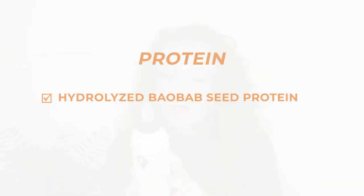Next up is the Bounce Curl Clarifying Shampoo. This is definitely a gentler clarifying shampoo — it doesn't have the stripping effect that some clarifying shampoos can, and it doesn't leave your hair feeling squeaky clean. It contains hydrolysed baobab seed protein, and it's fairly high up the ingredients list, so it's going to give you a nice little kick of protein.